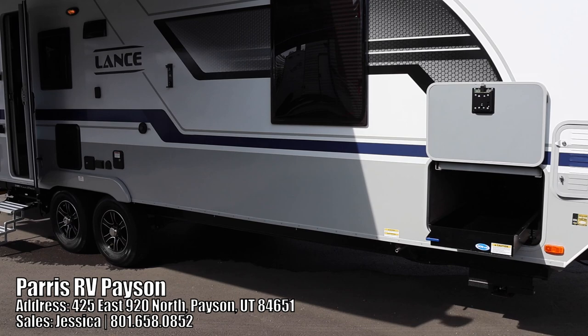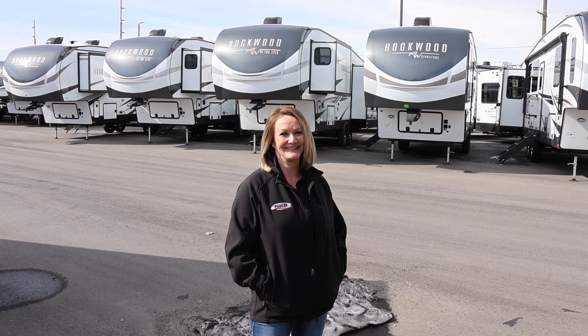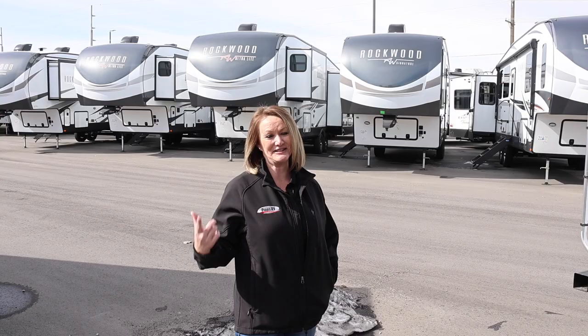I showed up here at Pierce RV because I want to do a review on the Lance 2445. I have Jessica here — she just pulled it up for me, got it all nice — and I cannot wait to show you guys. Special shout out to Jessica; if you are in the market, be sure to give her a look up.